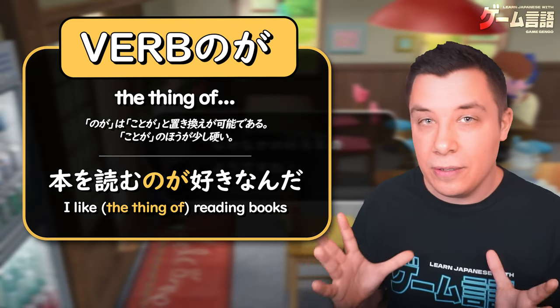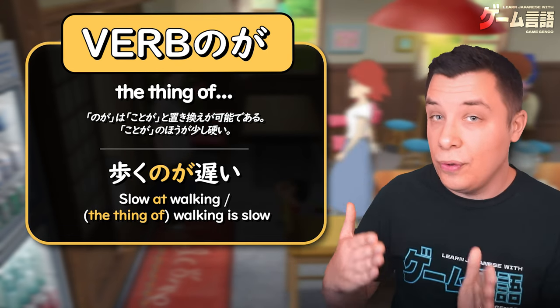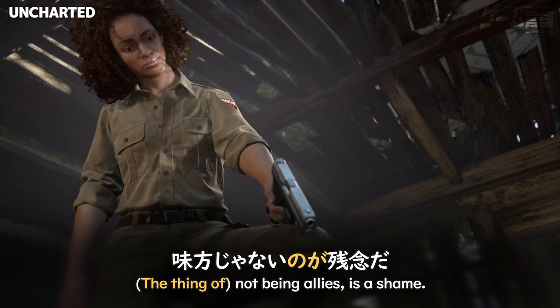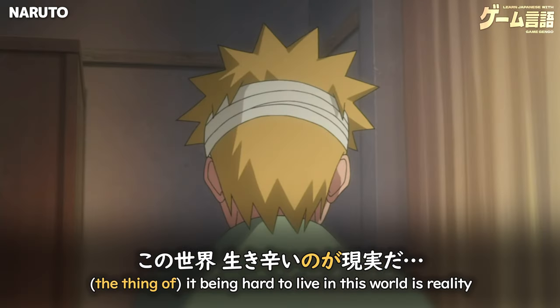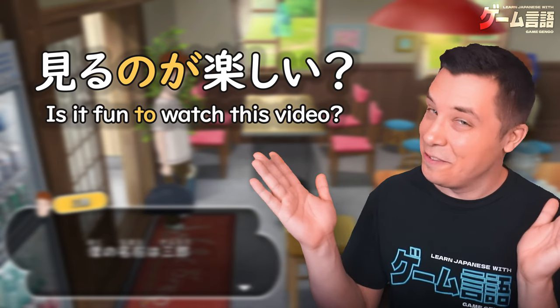This is definitely the most common way you're going to see のが used — after a verb in dictionary form, like 歩くのが遅い, 話すのが早い. So hopefully this video was fun for you guys to watch — 見るのが楽しい — is it fun to watch?